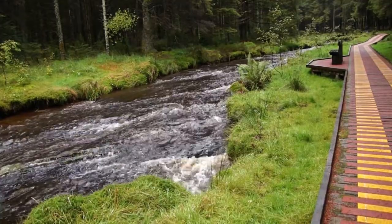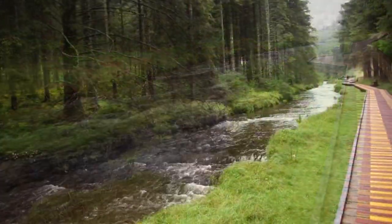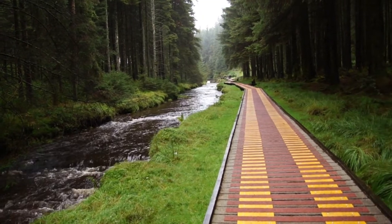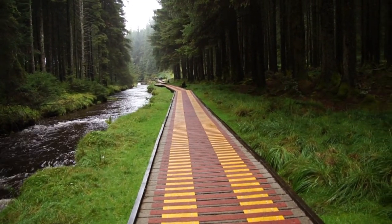The easiest walk is the Red Route, along which the Seven Cascades can be found. The Red Path is the shortest at around half an hour.